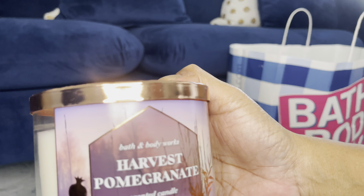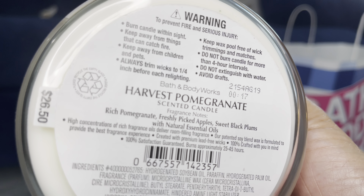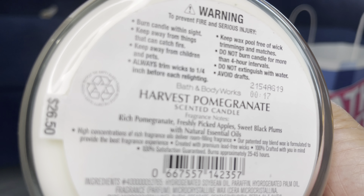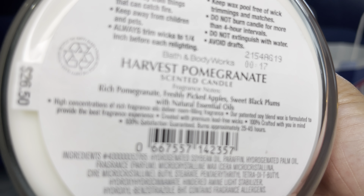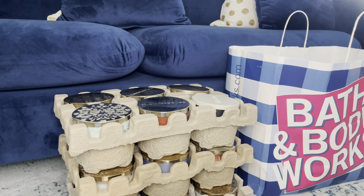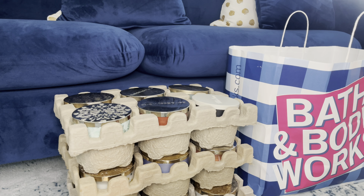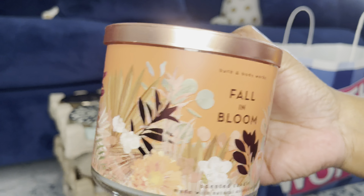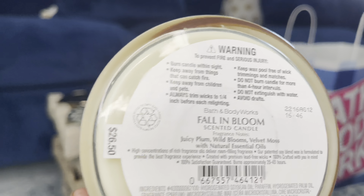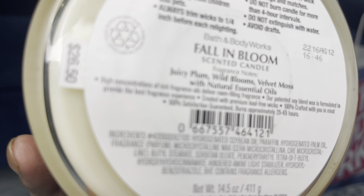Next, I have Harvest Pomegranate. The scent notes are: Rich Pomegranate, Freshly Picked Apples, Sweet Black Plums with Natural Essential Oils. Smells good. And last in this crate, we have Fallen Blooms. The notes are: Juicy Plum, Wild Blooms, Velvet Moss with Natural Essential Oils, basic lid. I like this.